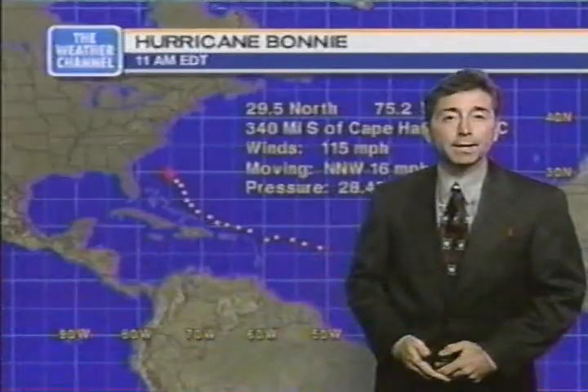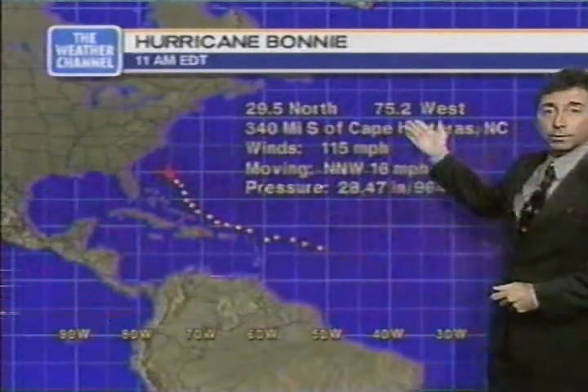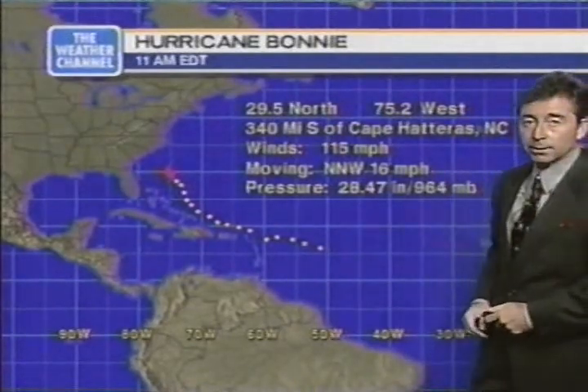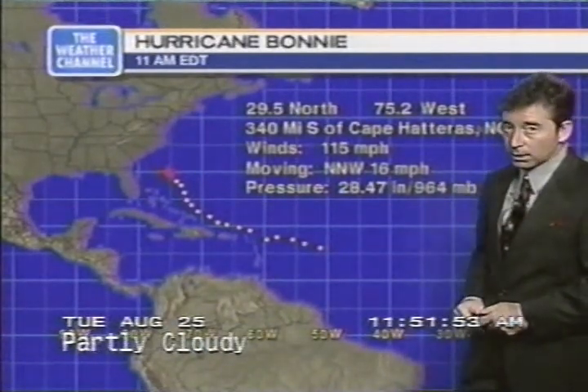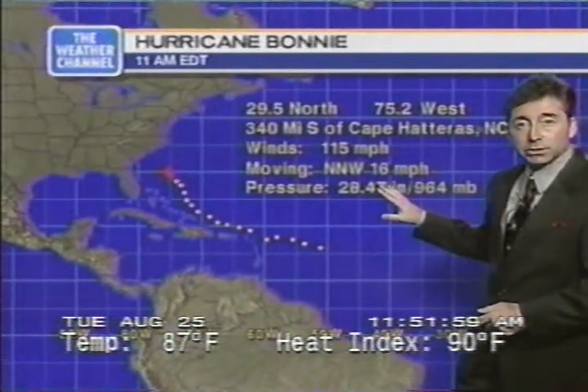We'll start your tropical update looking at Hurricane Bonnie. This is the 11AM advisory from the Hurricane Center. Center of circulation 29.5 north, 75.2 west — that's about 340 miles to the south of Cape Hatteras, North Carolina. Still packing winds of 115 miles an hour, making this a Category 3 on the Saffir-Simpson scale, capable of quite a bit of damage as it approaches the coast. Movement has sped up a little bit to 16 miles an hour, and pressure holding right around 963-964 millibars. The most important thing we can tell you is that this hurricane continues on a northwesterly track and has sped up.